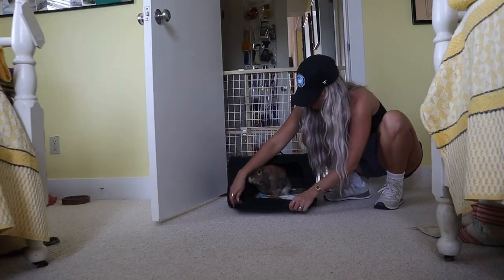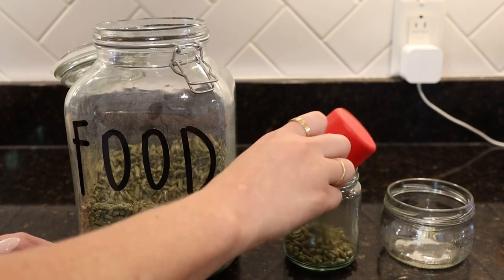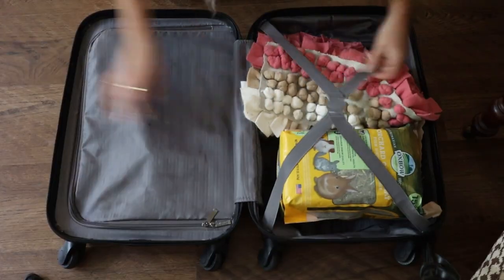I am going on a little beach trip with my family and I'm bringing Cinnabon along. Today's video is going to be all about how I pack and prep to bring Cinnabon on the road.